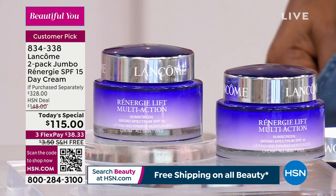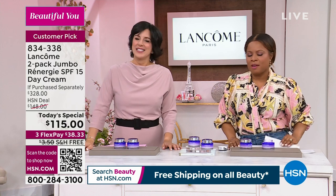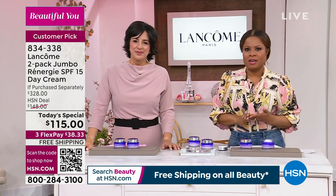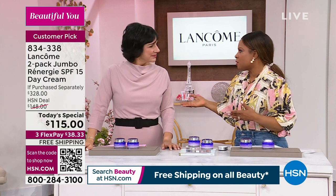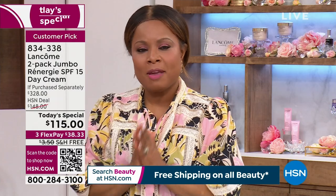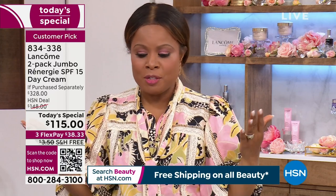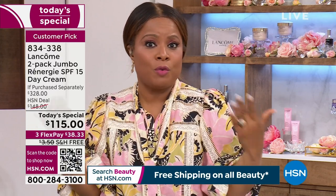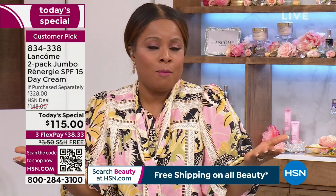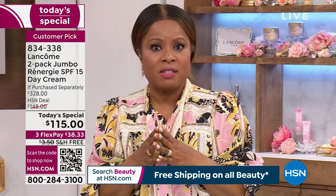Today's the only day we can share this incredible price — the best we have ever offered. You can't find it at counter; it's totally exclusive. It is our relationship with Lancôme, which we're so grateful for, to be able to offer our HSN customer an opportunity to have a more beautiful you, targeting some of those visible signs of aging.